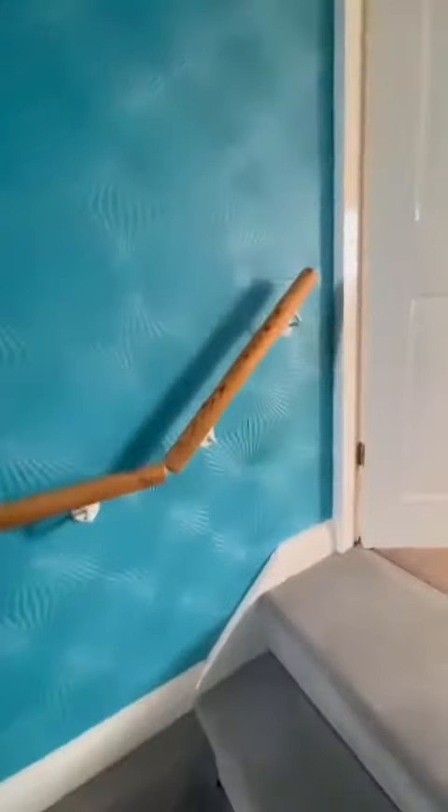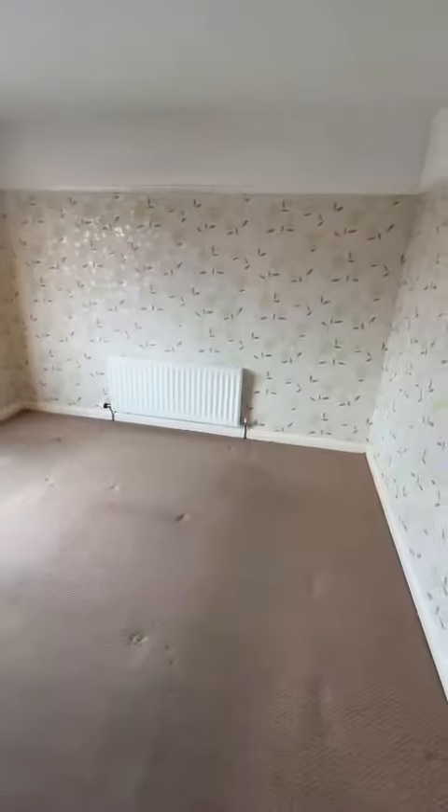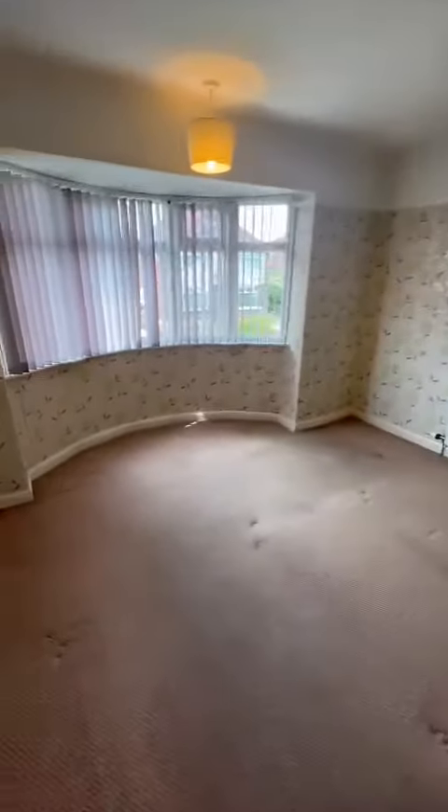As we head up the stairs to the right, we go through to the master bedroom, which is a really good-sized double and benefits from the bay window to the front as well.